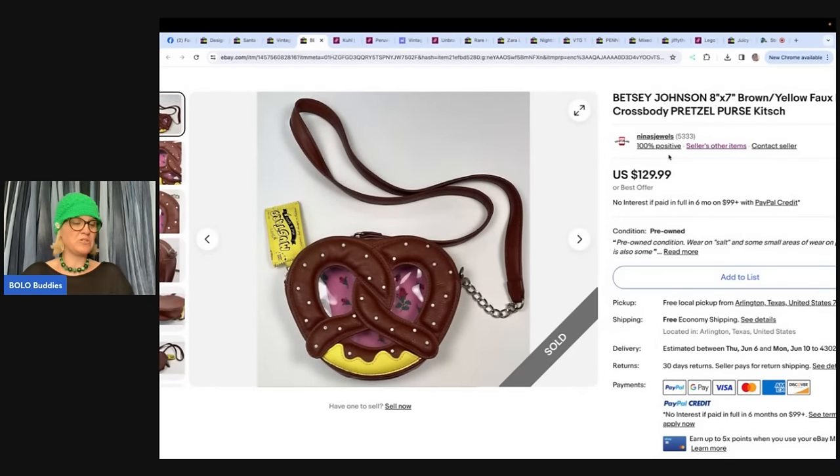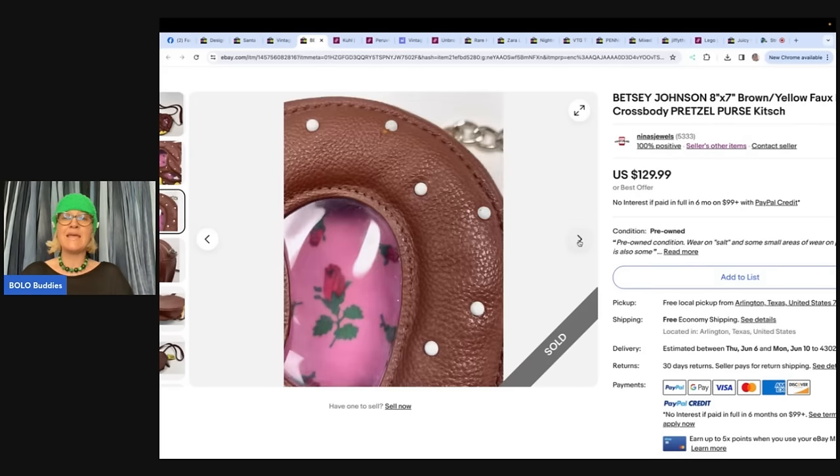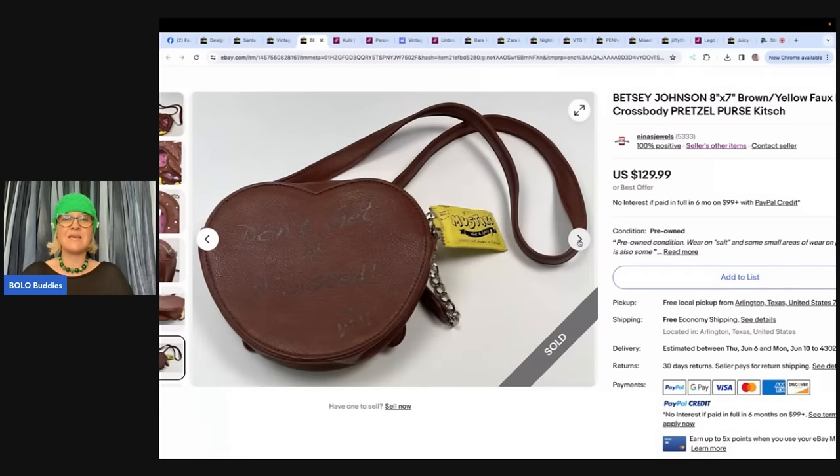Nina's Jewels, also a YouTube channel — check out this purse. She bought it at a garage sale for $5, sold in less than a week for full price with some minor condition issues. Had it been perfect, she would have listed it for $175. Check out Nina's Jewels on eBay and YouTube — they have some big money bolos.